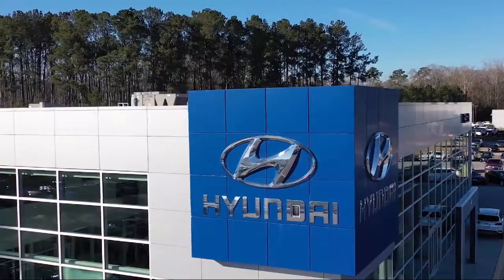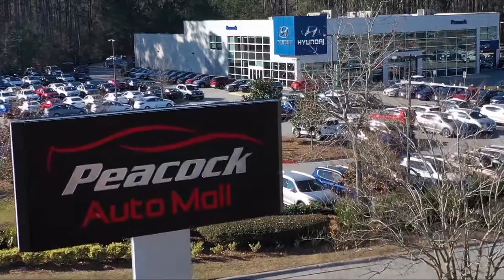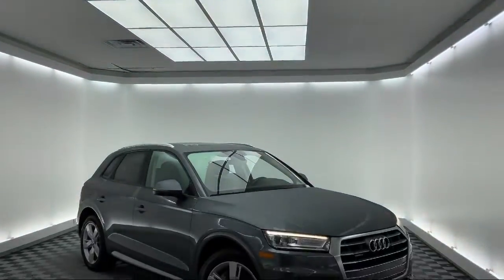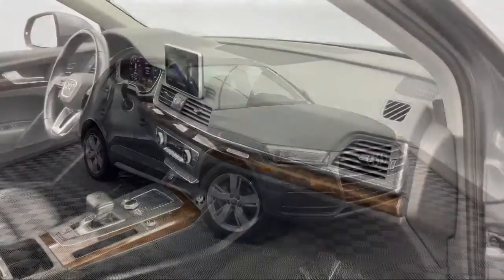Welcome to the Peacock Auto Mall, and here's a look at another one of our great vehicles from our extensive inventory. It comes equipped with steering wheel controls, keyless entry, Sirius XM satellite radio, and a rear view camera.